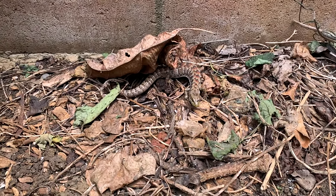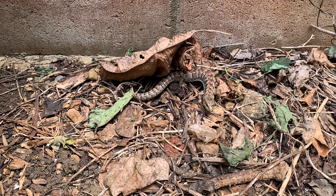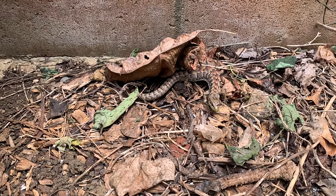Thank you for taking time to explore the differences between these two special lizards that live here at Camp Kean.